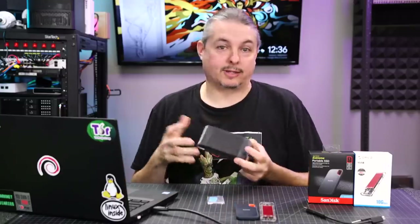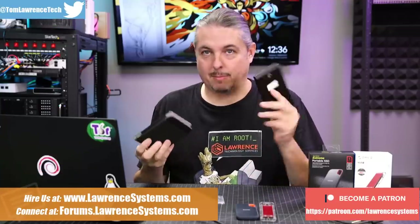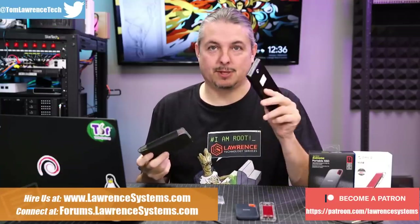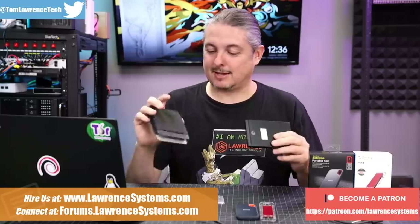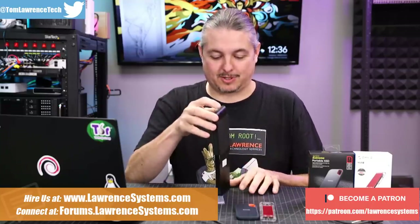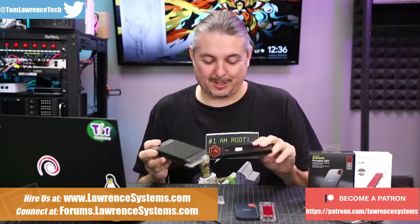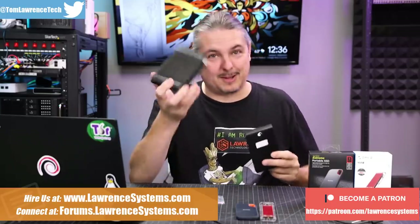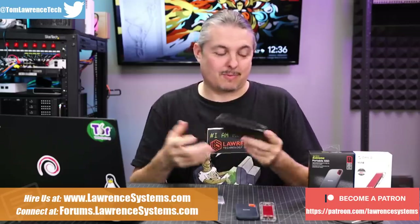When it comes to portable external USB-based storage, I have been using different methodologies for a while, including some of these hard drives. These Seagate ones from a long time ago used to come with handy little cases so when you dropped them, it would survive the fall. This has actually survived more falls than expected and it's scuff-free because of the fancy case. But some of the ones I've had over the years have died.